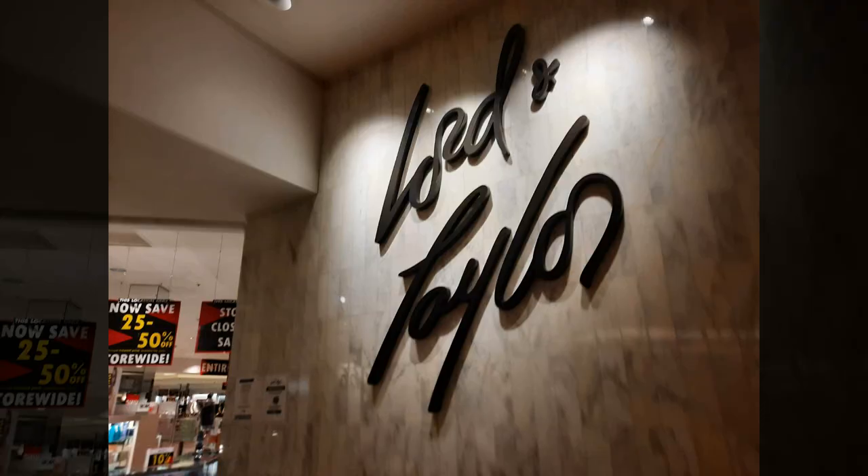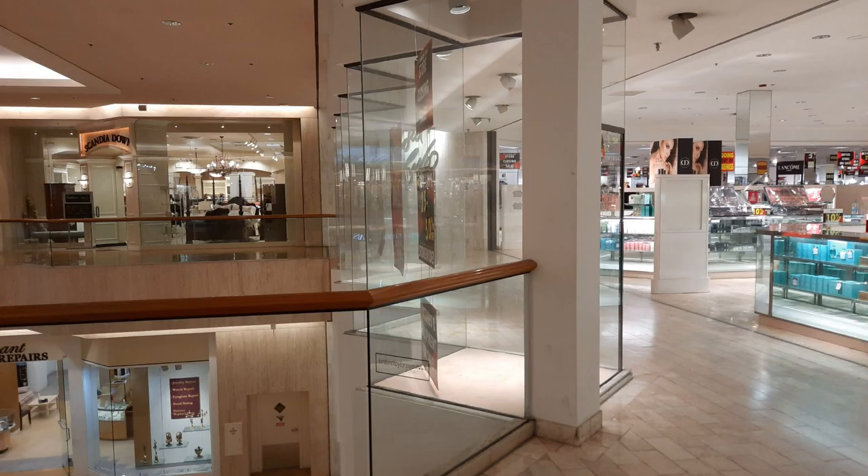This store has a beautiful mall entrance and it's one of my favorite department store mall entrances ever.